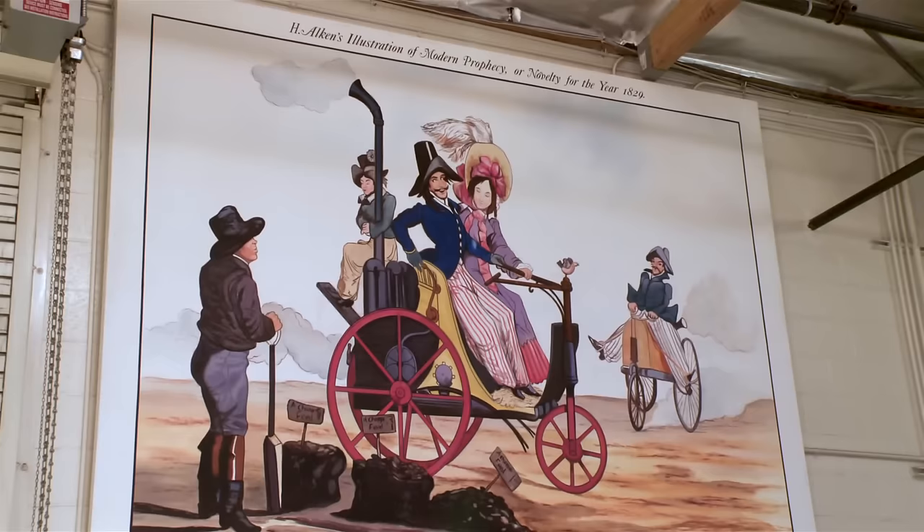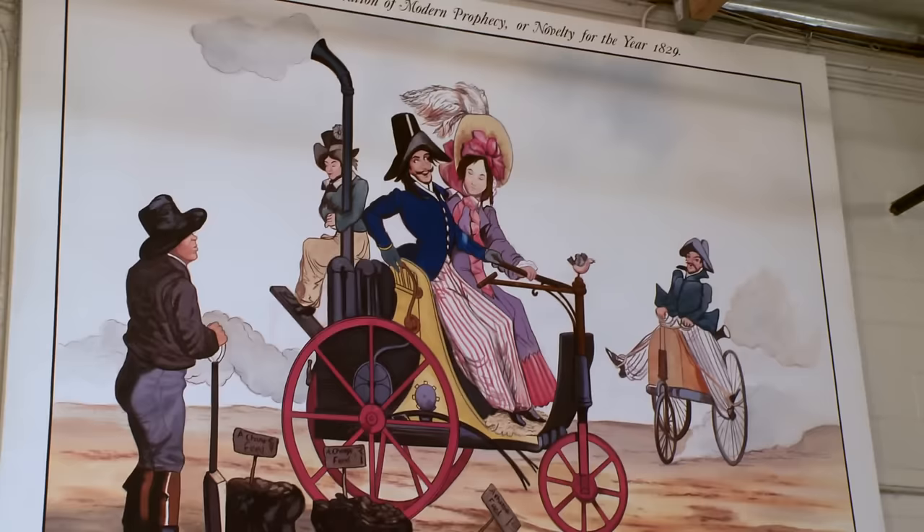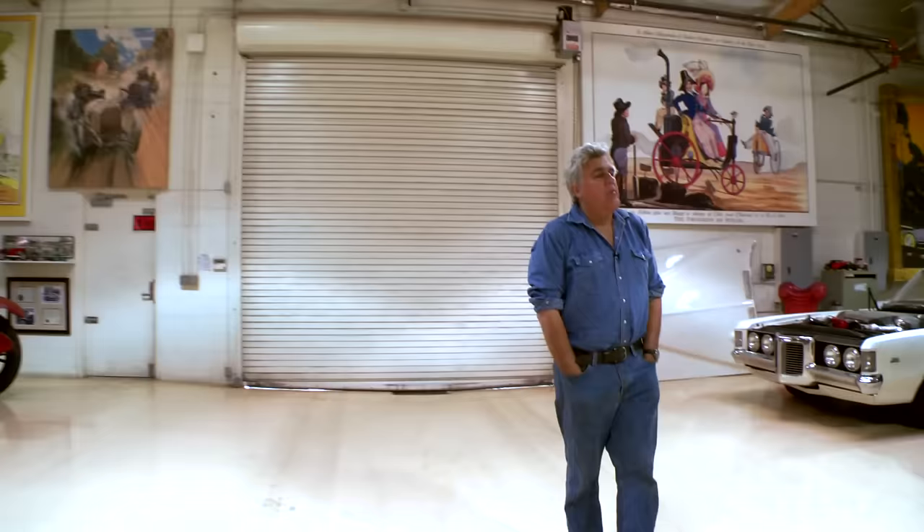Here's another great picture over here. This is 1829 — Atkins' Illustration of Modern Prophecy, Novelties of the Year, 1829. People riding a steam carriage. I don't know how accurate it is — look at the guy holding on to the chimney like it wouldn't be red hot.